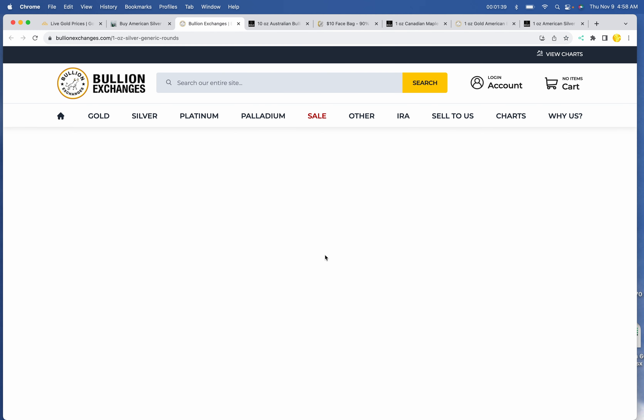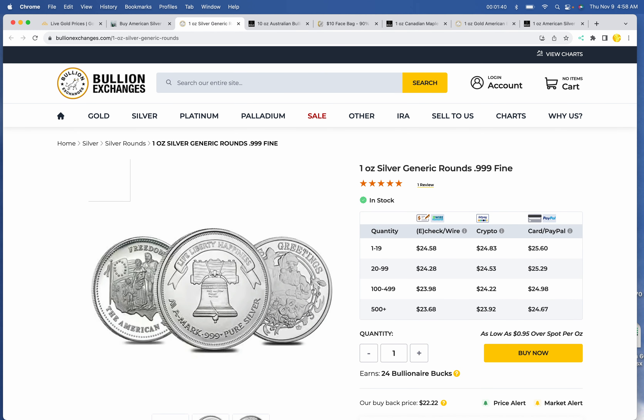Silver Rounds: we still have Bullion Exchanges in the lead at $24.58 for one, and $24.28 per ounce for a tube of 20 generic rounds — their choice.